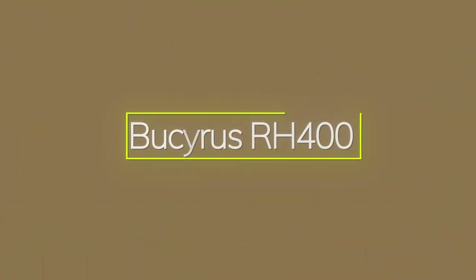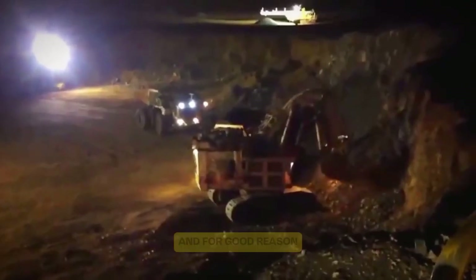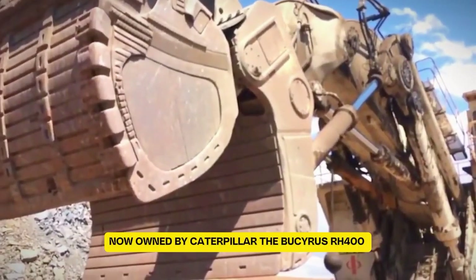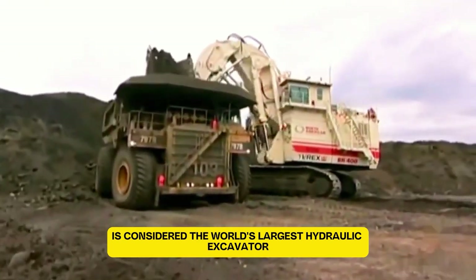The Bucyrus RH400 is the bigger, more powerful sibling of the RH340, and for good reason — it's on our list of the biggest mining excavators. Now owned by Caterpillar, the Bucyrus RH400 is considered the world's largest hydraulic excavator.